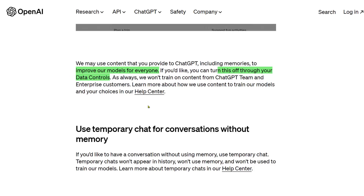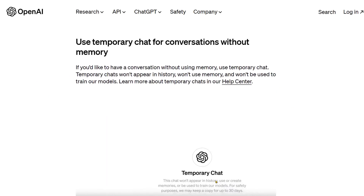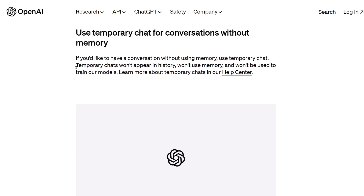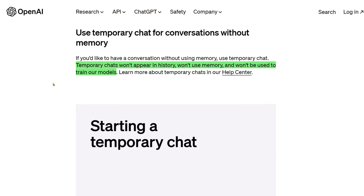As always, they don't train on content from ChatGPT Teams and Enterprise customers. So if you're using it for your business, that data doesn't get used for training future models. They also added a Temporary Chat, similar to the incognito window for Chrome browsers. So if you don't want it using your memories, just use that. Temporary chats won't appear in history, won't use memory, and won't be used to train their models.